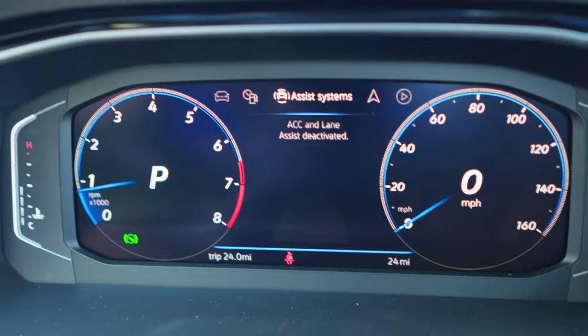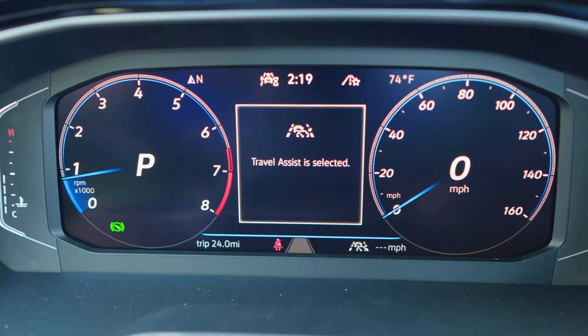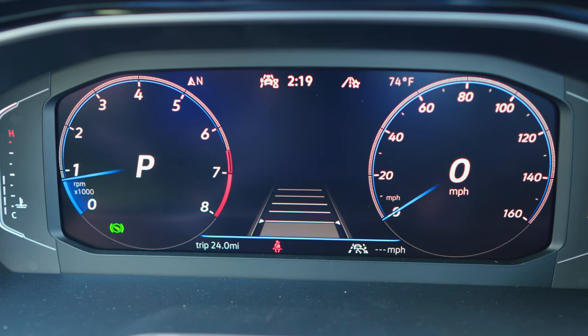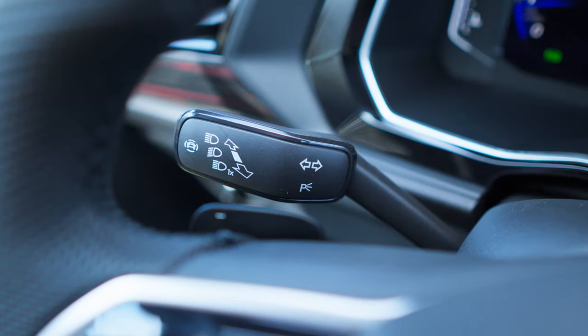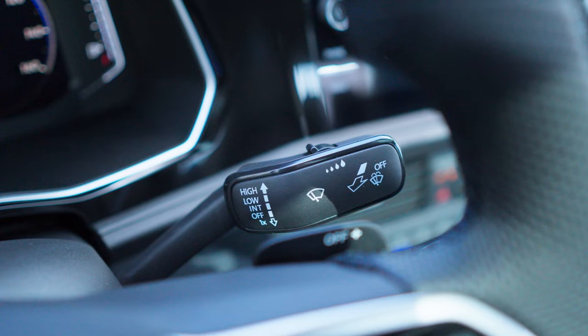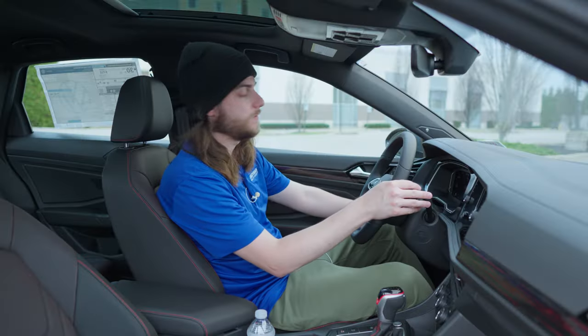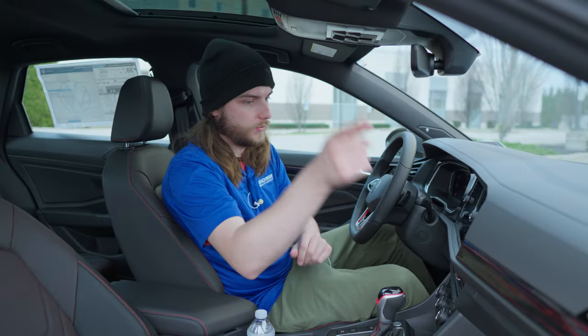Using the buttons on the side you can switch what information appears in the center — navigation, vehicle status, driving range, assist systems, and more. Paddle shifters and wiper controls are behind the steering wheel, with a lighting controller on the left stalk. There are three vents across the dash. Over to the center you have an 8-inch infotainment display.